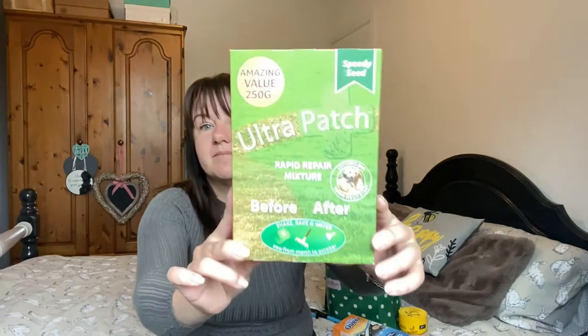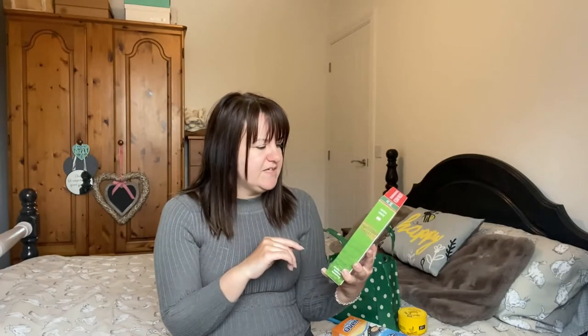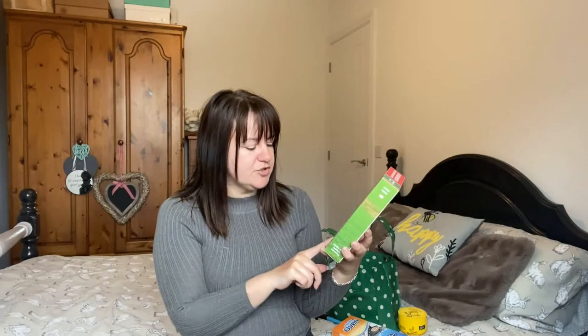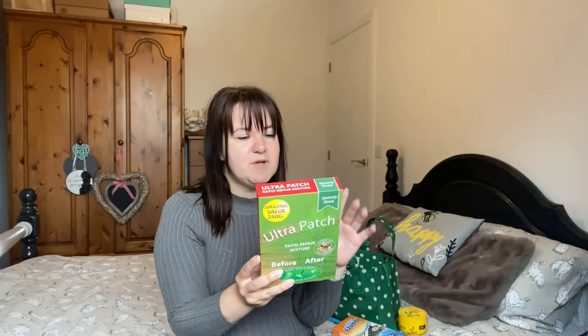On that note about the grass — we actually have some little patches of dirt where the turf is not growing, so I bought this new one. This was only a pound. I haven't actually tried this yet — it's a total new box — so if it's great I will be telling you and buying more. This is the Speedy Seed — amazing value for 250g. It's an ultra patch rapid repair mixture. It shows before and after so that's what your sparse grass looks like and what it's supposed to look like after. Shake, rake and water — from March to October.